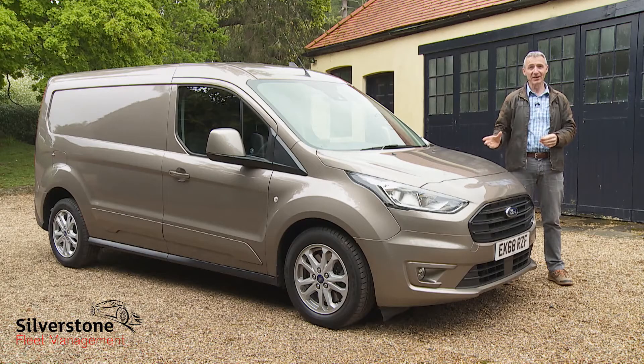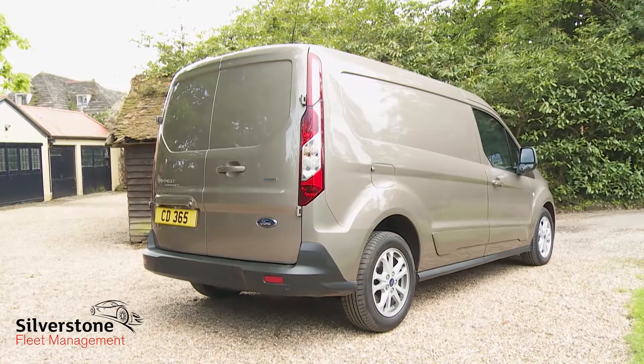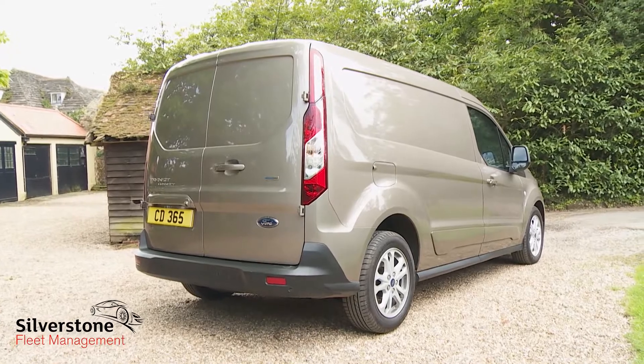Mindful of the fact that this Transit Connect would also form the base for two car-like MPV Tourneo models, Ford has styled it to look as interesting as the necessary boxy shape would allow.